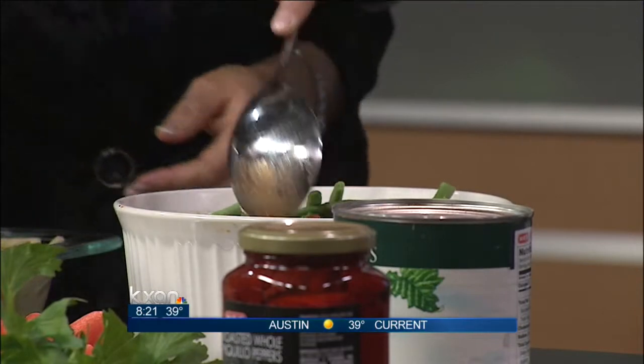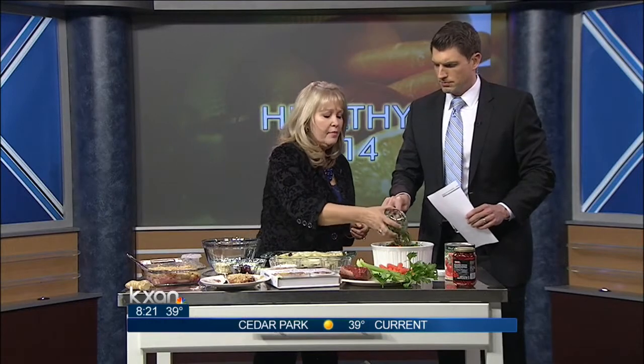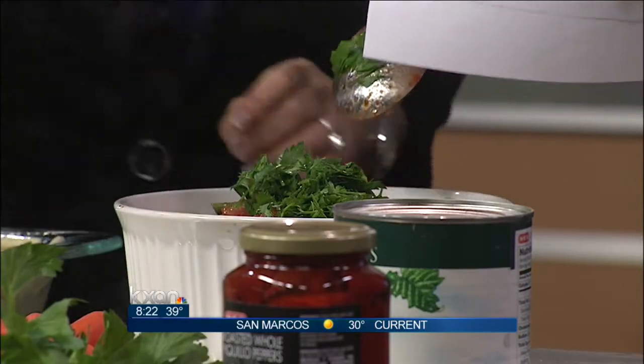And then the finale is, right before we serve it, we're going to stir in a quarter cup of parsley. This parsley goes in at the very end. And you know what could make it really great for us Texans — you could also use cilantro in this. So we could really Texas it up; cilantro kind of goes good with everything.